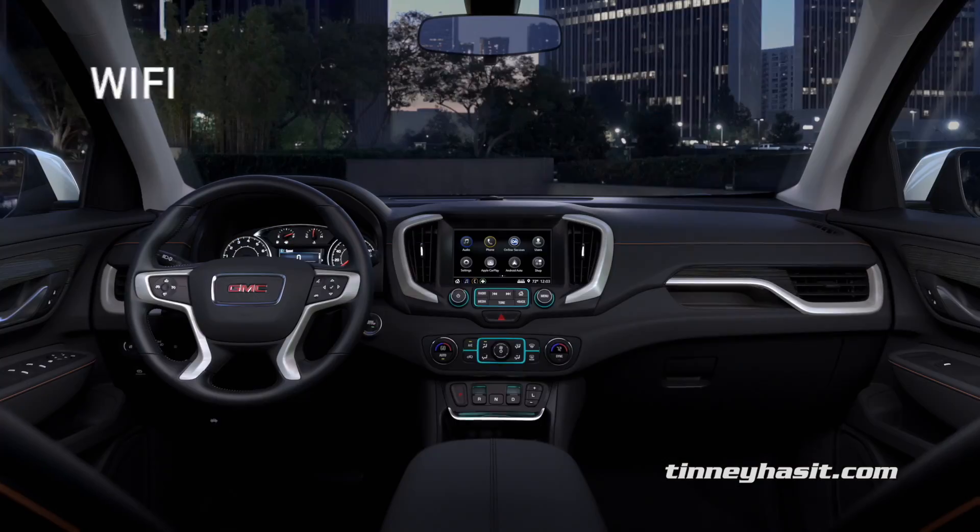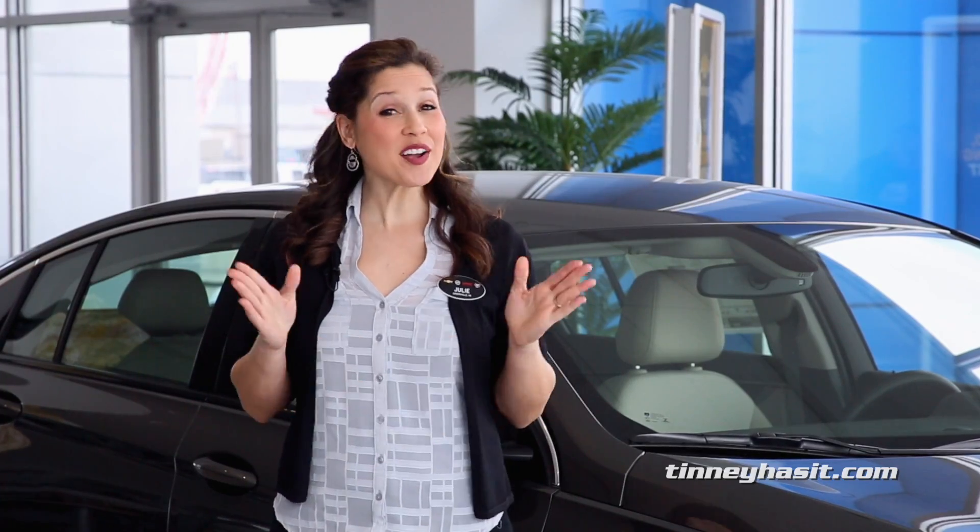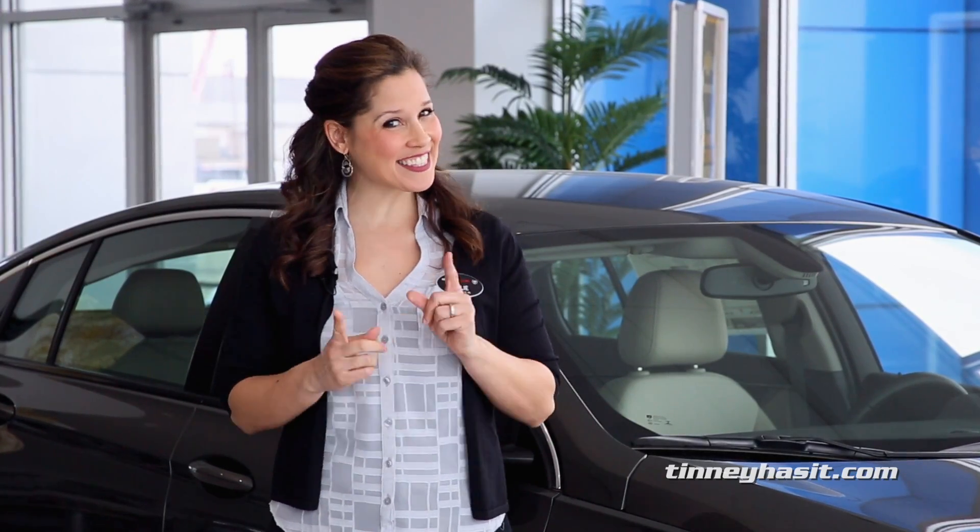This is the all-newly designed Terrain. It's full of useful features, it's fun to drive and be seen in. We'll make your car buying experience fast, fun, and save you some money too.